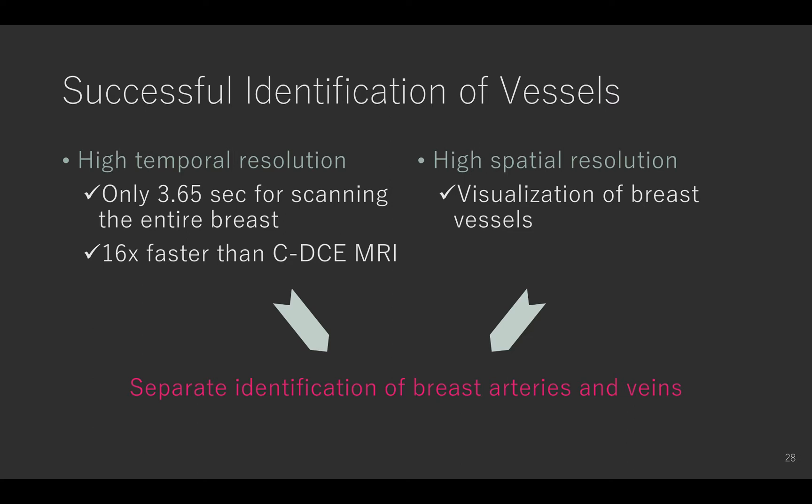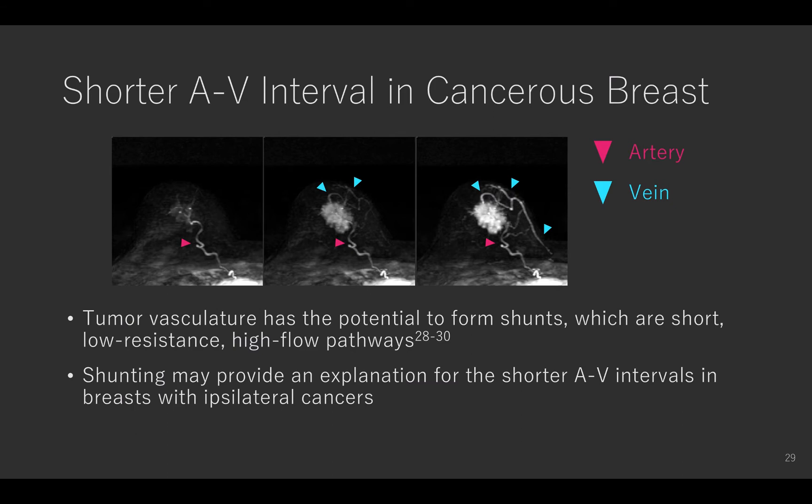In this study, ultrafast DCE MRI using compressed sensing enabled high temporal resolution approximately 60 times the speed of conventional DCE MRI. At the same time, it provided high enough spatial resolution for the visualization of breast vessels. The high temporal and spatial resolutions enabled the separate identification of breast arteries and veins, which is practically impossible with conventional DCE MRI. Tumor vasculature has the potential to form shunts, which are short, low resistance, and high flow pathways. This shunting may provide an explanation for the shorter AB intervals in breasts with epithelial cancers.